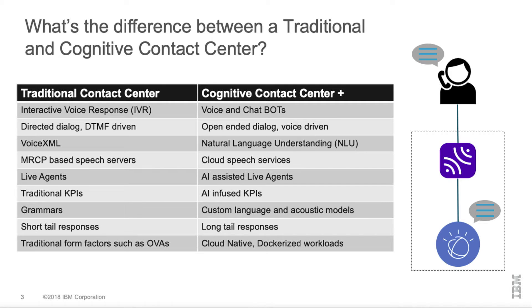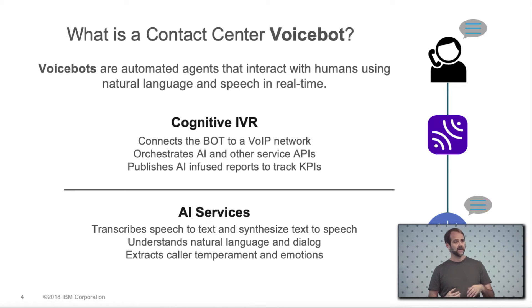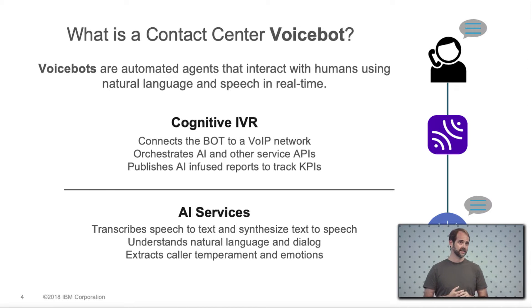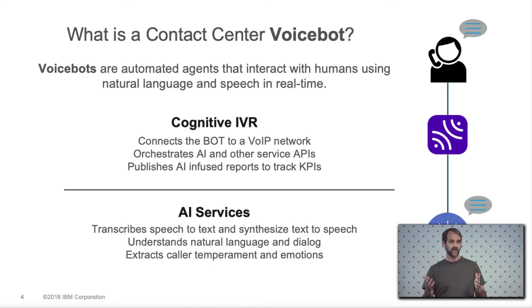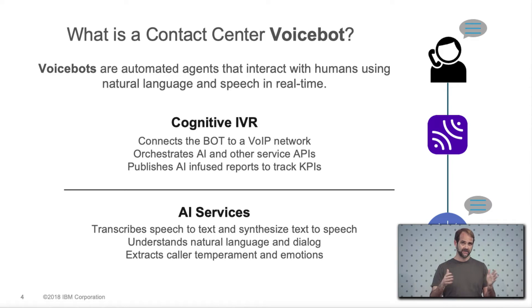So what is a voicebot? In the context of a contact center, voicebots are automated agents that interact with humans using natural language and speech in real time. I'm breaking this down into two parts: the cognitive IVR, which is similar in some ways to traditional IVR but includes much more AI, orchestrating AI services, and handling AI-infused KPIs. It's also the interface to the telephone network. The AI services include ASR and speech-to-text, text-to-speech, NLP and NLU, and extracting caller temperament using tone analysis and sentiment.